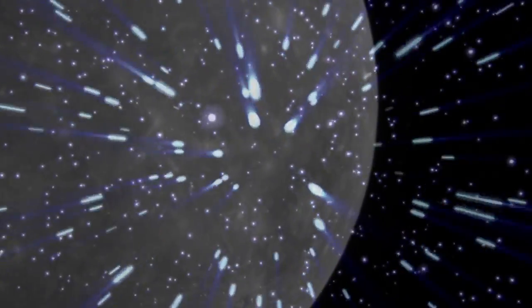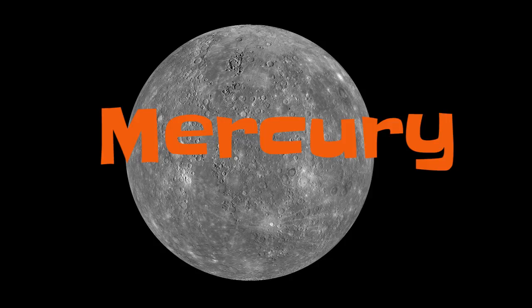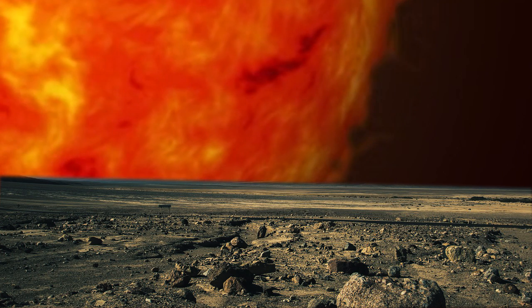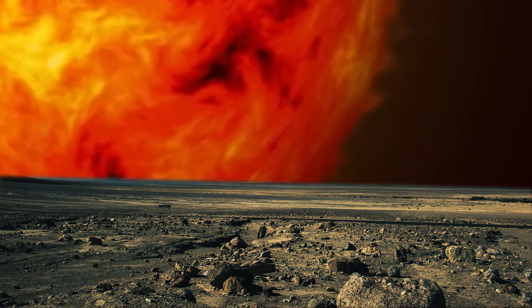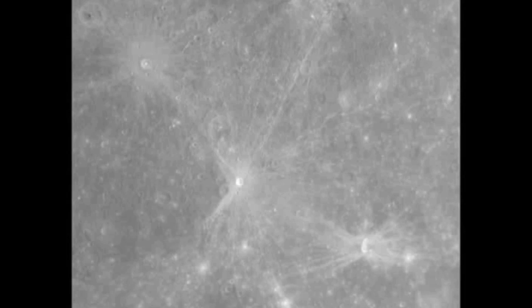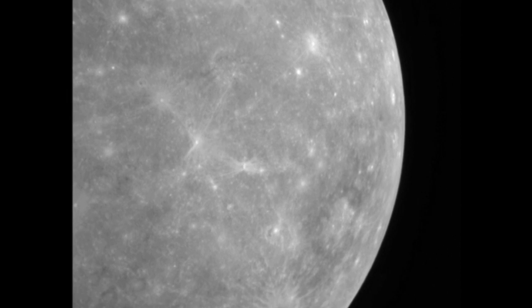Next stop: Mercury — the closest of the eight planets to the sun, at a distance of only 57.9 million kilometres. Basically, Mercury is a barren hellhole, completely lifeless and lacking any kind of atmosphere. Satellite images show this to be the case — not very appealing — but other pictures show a different story.